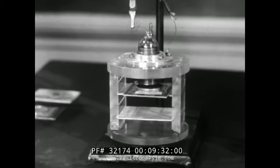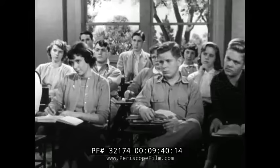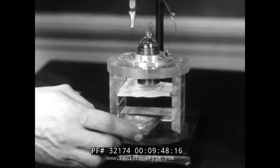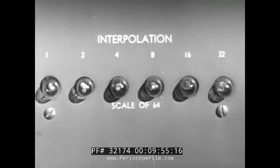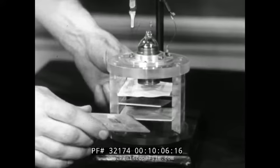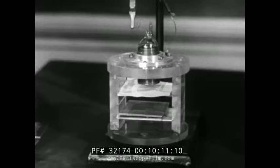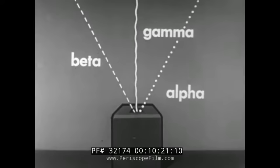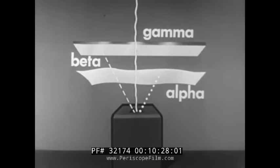Alpha particle radiations are relatively slow moving — an ordinary sheet of paper stops them, and the clicking sounds diminish. Here is a sample of radium E, which releases beta particles. Beta particles are lighter and faster than alpha particles and pass through the paper barrier, but an aluminum plate stops them. Here is a sample of cobalt-60, which releases gamma rays. Gamma rays travel at the speed of light and pass through paper and aluminum, but a half-inch piece of lead stops them. In summary: paper stops alpha rays, aluminum stops beta rays, and lead stops gamma rays.